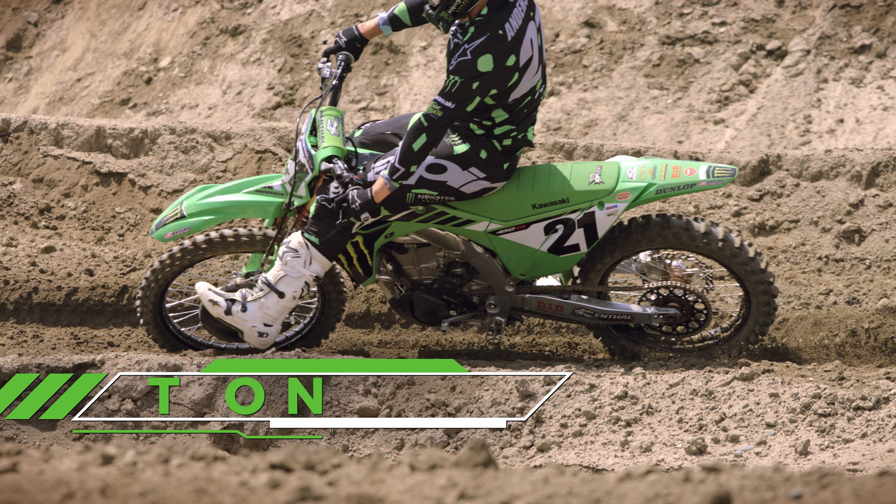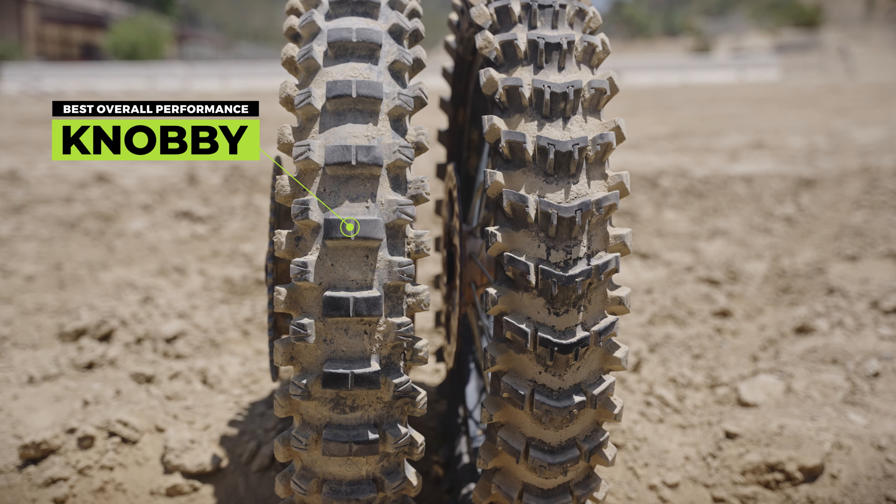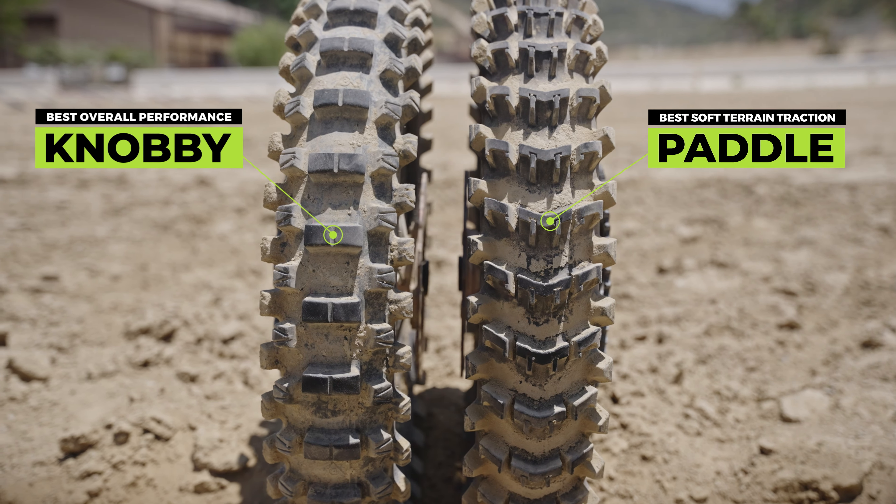Every time a super motocross rider heads out onto the track, they have to consider what tire is going to be the best for the ever-changing track condition. Tire development is night and day from when I rode. In general, there's two style tires that they go with: the traditional knobby pattern, like our MX-34 tire, and then what we have the MX-14, which is the scoop or the paddle tire.